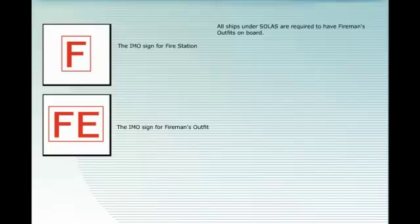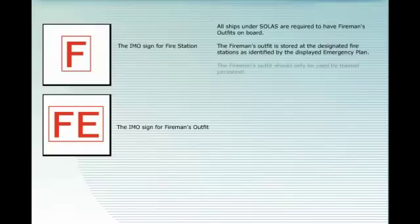All ships under SOLAS are required to have fireman's outfits on board. The fireman's outfit is stored at the designated fire stations as identified by the displayed emergency plan. The fireman's outfit should only be used by trained personnel.